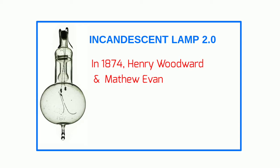Incandescent bulb 2.0: In 1874, Henry Woodward, a medical electrician, and his colleague Matthew Evans were never able to make their lamps a commercial success, however, and they decided to sell their patent to Thomas Edison. In 1879, on October 14th of that year, he filed his first application for a patent for improvement in electric lights.